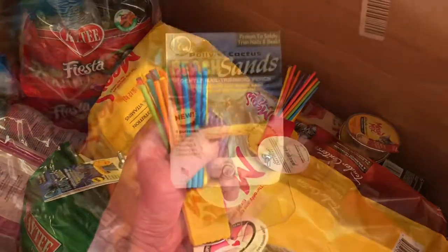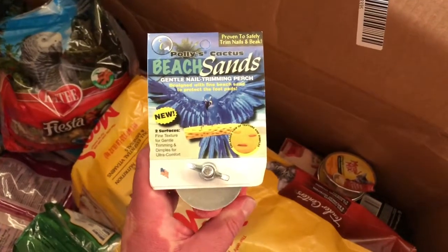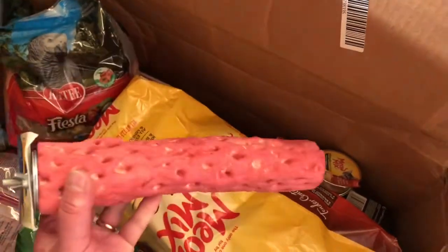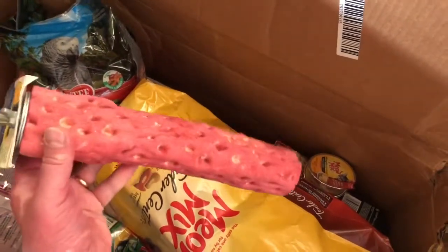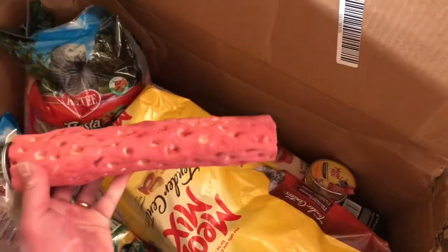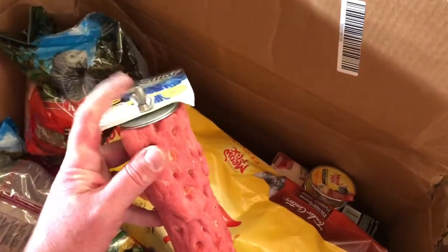We usually have perches for our birds made out of manzanita wood because it's harder and they can't chew it up as fast. But they also like these chewable perches — they help keep their beaks from growing to the extreme. They can still hang out on them, and you just put the little piece on the side of the cage and you're good to go.